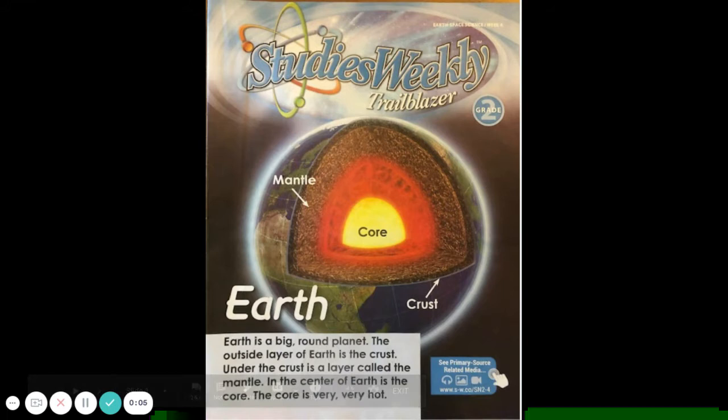Studies Weekly Trailblazer, Week 4: Earth. Earth is a big round planet. The outside layer of Earth is the crust. Under the crust is a layer called the mantle. In the center of Earth is the core. The core is very, very hot.